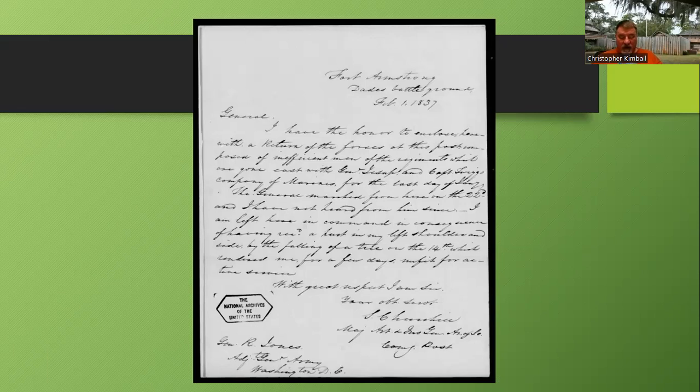Churchill continues: 'The general marched from here on the 22nd. I have not heard from him since. I am left here in command in consequence of having received a bruise in my left shoulder and side by the falling of a tire on the 14th, which rendered me for a few days unfit for active service.' So apparently Major Churchill was injured when a wheel came off a wagon. General Jessup has gone south to Hatchelusty Creek — now called Reedy Creek — where there was a major battle involving the marines and Creek Indians at the Battle of Hatchelusty Creek in late January 1837.